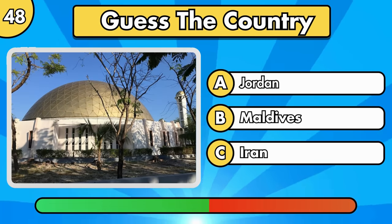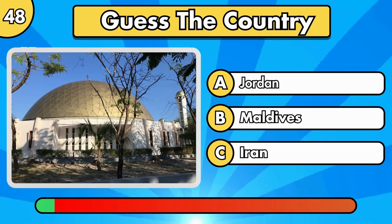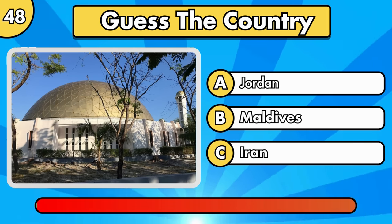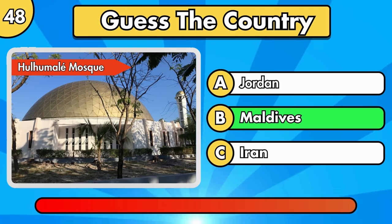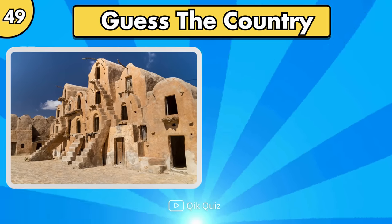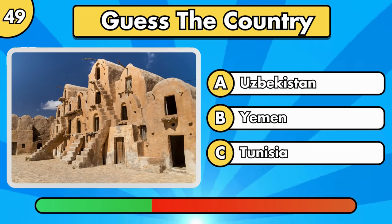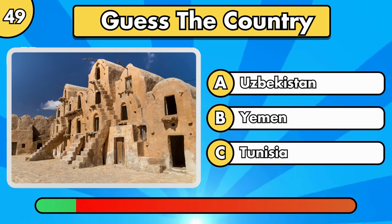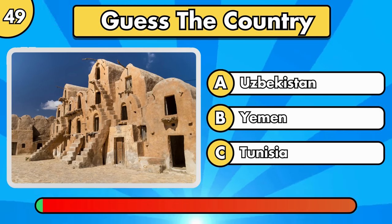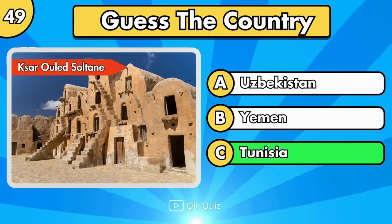Let's try with the next question. Garuda Wisnu Kencana, Indonesia.